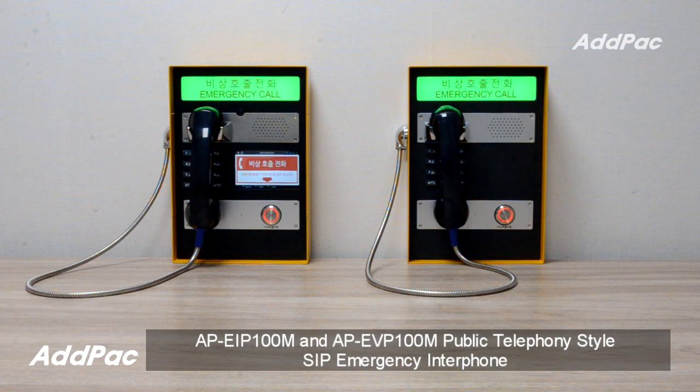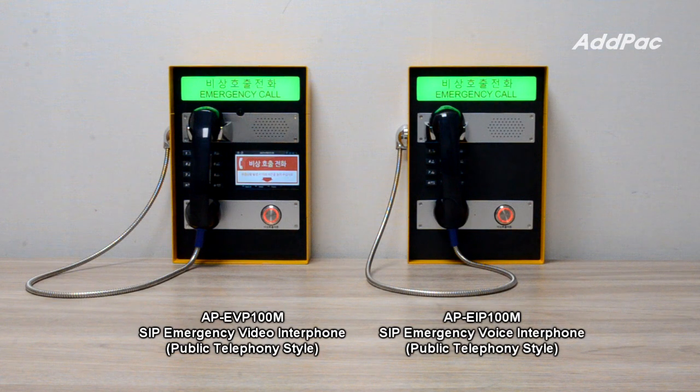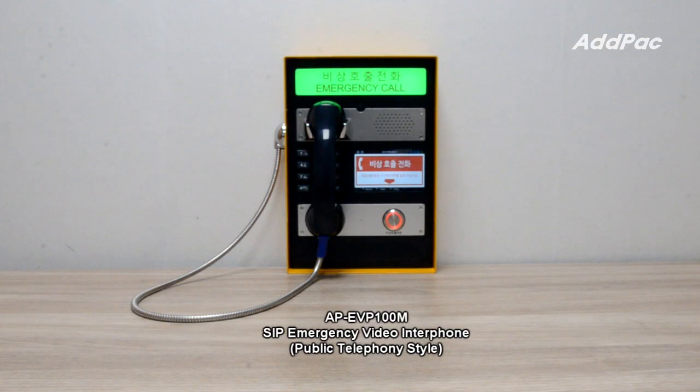Hi, I'm Sophia. I'm here to introduce you to the APEIP-100M SIP Emergency Voice Phone and APEIP-100M SIP Emergency Video Phone. These are SIP Emergency Call Phones that enable high-quality SIP-based VoIP communications. The APEIP-100M supports only voice call, while the APEIP-100M supports both voice and video call.